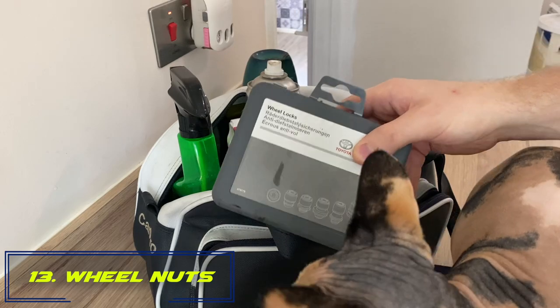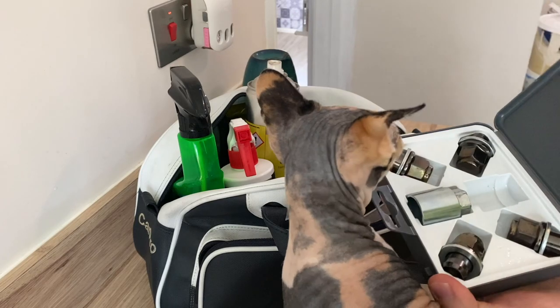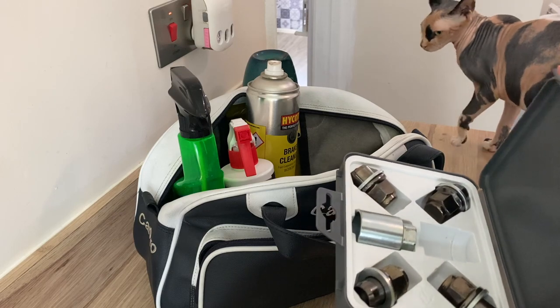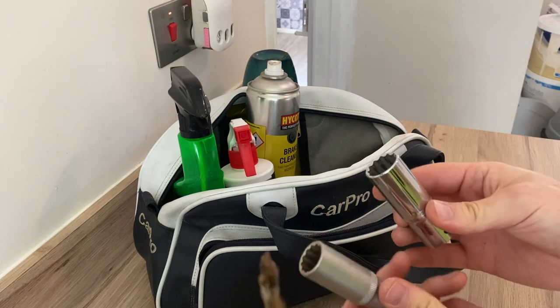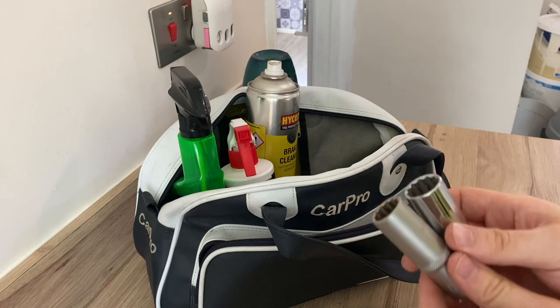Number thirteen: make sure you bring your locking wheel nut key. If you've got locking wheel nuts, this is very important — if you pick up a puncture or need to remove a wheel, you'll be stuck without it. Along with that, make sure you've got the right sockets to get your regular wheel nuts off as well.